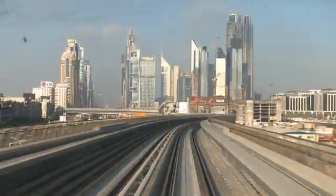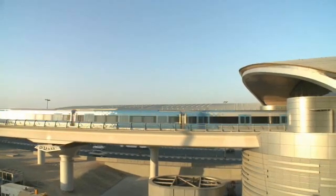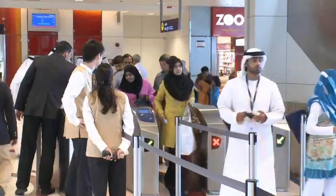It's a fast-paced life in a fast-paced city. Dubai prides itself on its vitality, and this ultra-modern city is building an ultra-modern transport system to keep it moving.